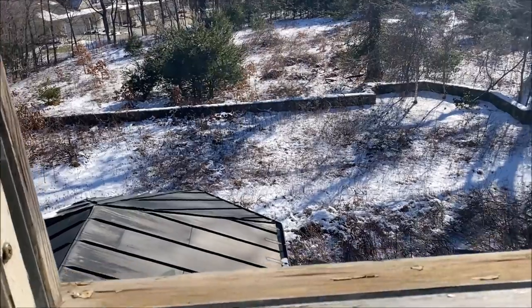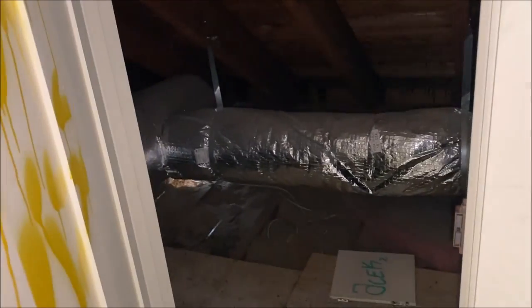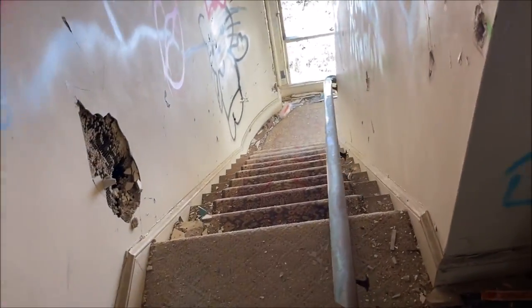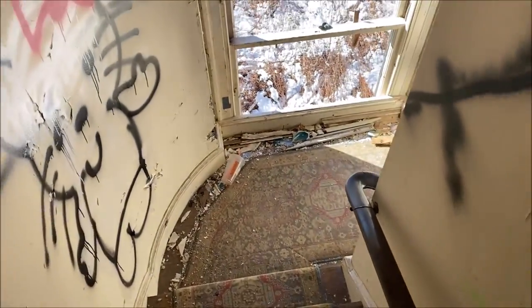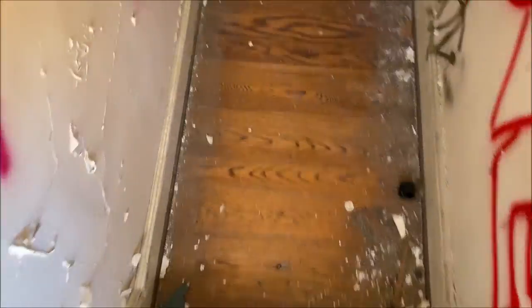That looks to be the side yard right there. Another view into the attic with just more vents over there. I think we've actually seen a good majority of everything. Well, other than the basement — the only thing we haven't seen is the basement. Going into a dark, cold, unknown basement in the middle of an abandoned mansion is a little concerning, but we'll see what happens.